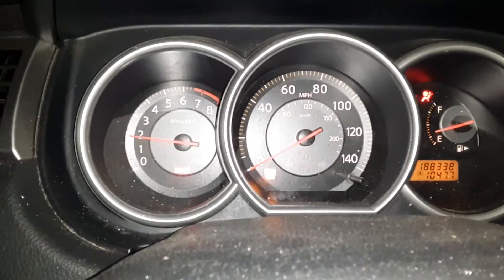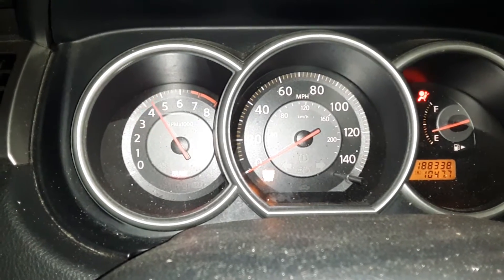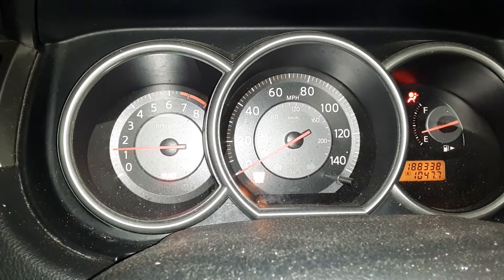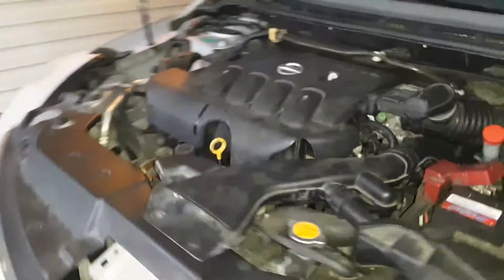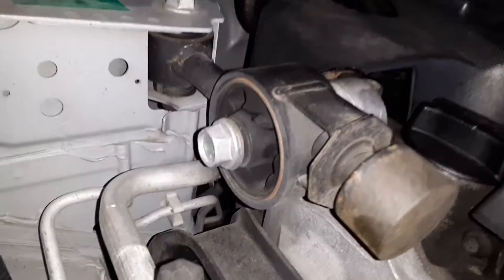I think it might be a coil. The check engine light was flashing but it's not flashing now. It just started today. You can definitely tell by this motor mount — it's not running good.